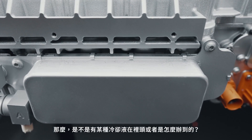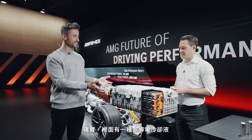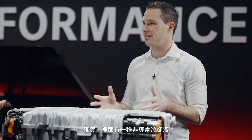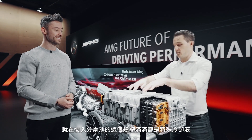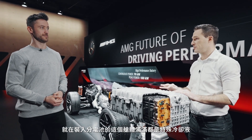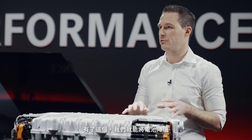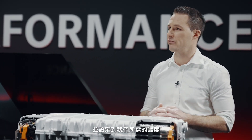So there's some sort of cooling liquid in there? Exactly — this is non-conductive liquid cooling. This chamber right here where the cells are is completely flooded with a special fluid, and with this we can cool down the battery and set the temperature at exactly the right spot.